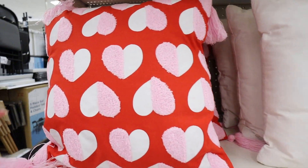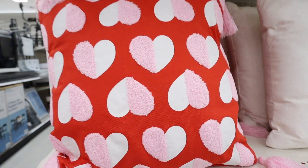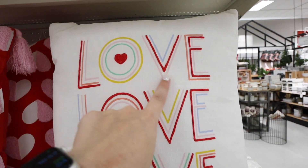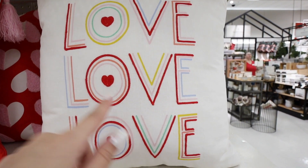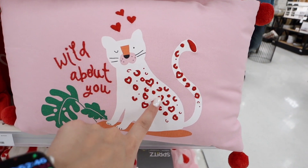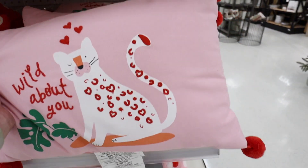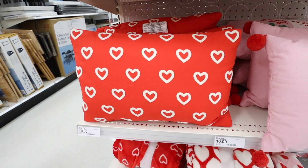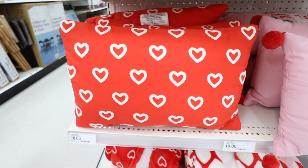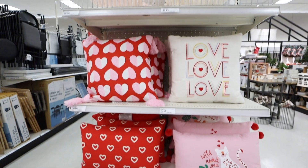They have several new Spritz pillows — one in red with half-sherpa pink hearts and printed hearts with pink tassels. Another says 'Love' in rainbow colors with embroidered hearts and embroidered letters. One says 'Wild About You' with a cheetah and heart embroidery plus red pom-pom balls in the corners. There's also a bright red pillow with cream embroidered hearts. All of these pillows are ten dollars.